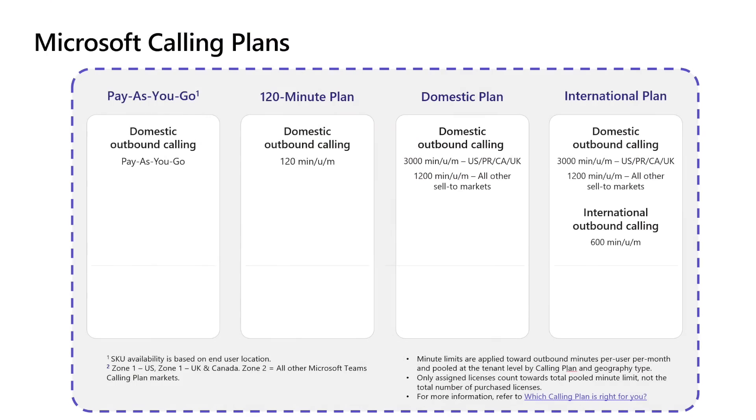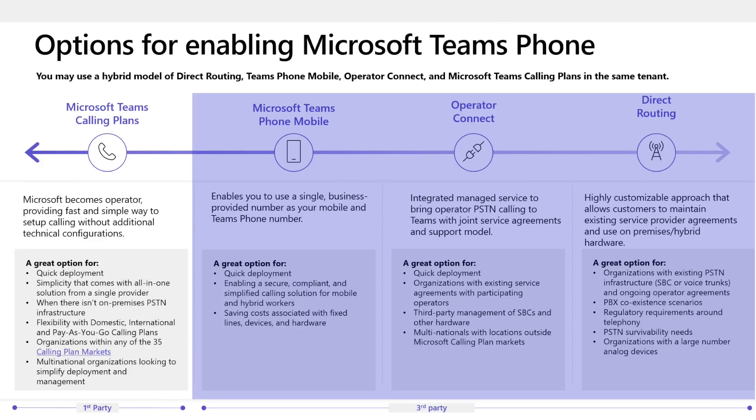Additionally, Pay-as-you-go plans are flexible because you can mix them with other calling plans Microsoft has today, or mix them with partner carriers that offer Direct Routing, Operator Connect, or Teams Phone Mobile.